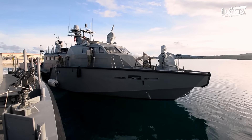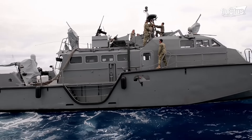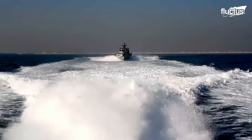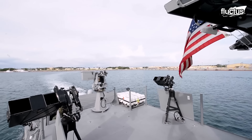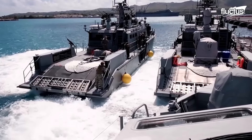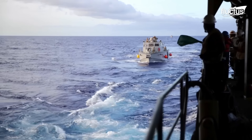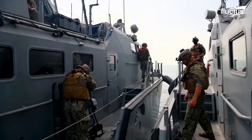The Mark VI was introduced to the U.S. Navy in 2015 to patrol rivers and coastal waters. It replaced older, less capable boats, and was deployed in crucial areas like Bahrain and Guam. Let's examine what makes the Mark VI patrol boat a key player in maritime security.